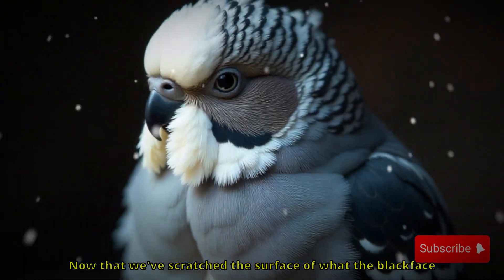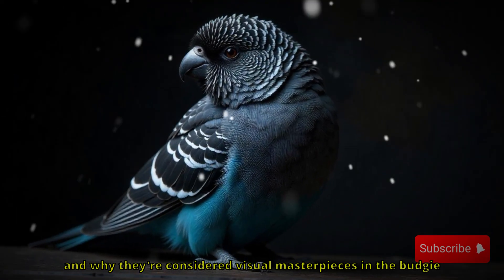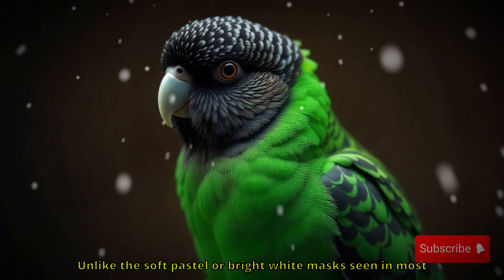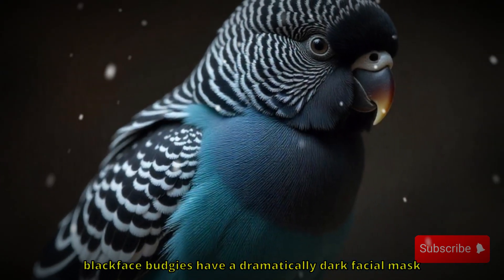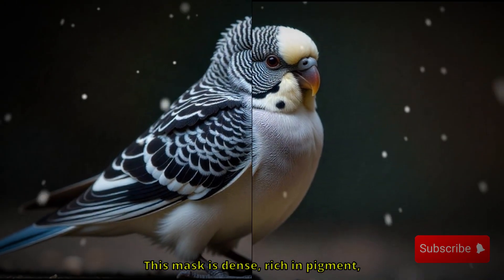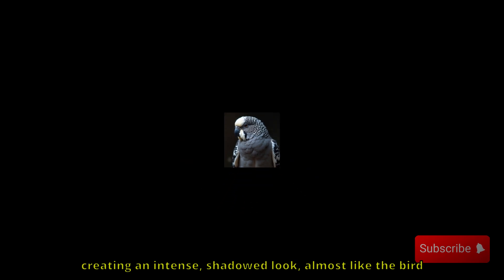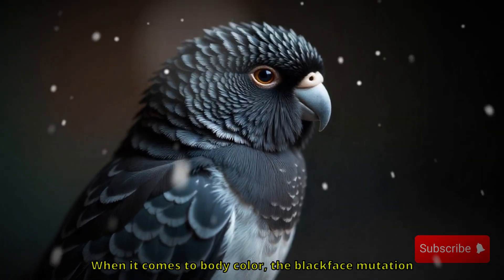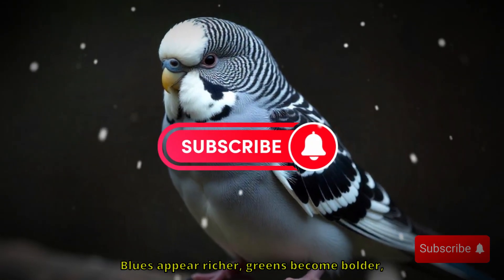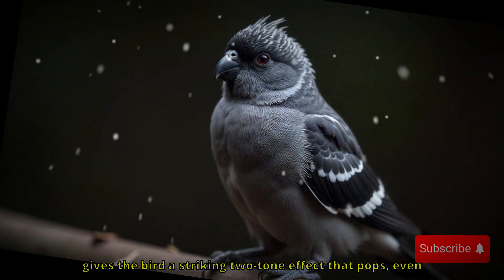Now let's take a closer look at what these birds actually look like up close. The first thing you'll notice is their face. Unlike the soft pastel or bright white masks seen in most budgies, blackface budgies have a dramatically dark facial mask that stretches across the forehead and down toward the throat. This mask is dense, rich in pigment, and in some cases it continues faintly down into the upper chest, creating an intense, shadowed look — almost like the bird is wearing a costume. When it comes to body color, the blackface mutation doesn't just add darkness to the face; it also amplifies and deepens the body hue. Blues appear richer, greens become bolder, and overall the contrast between the mask and body gives the bird a striking two-tone effect that pops even from a distance.